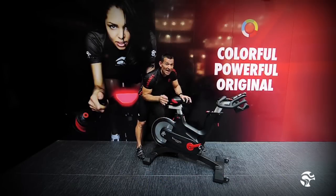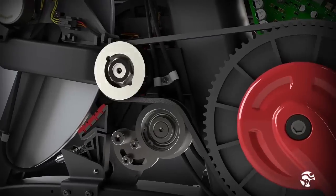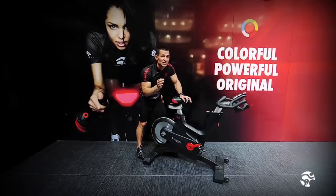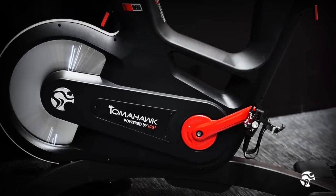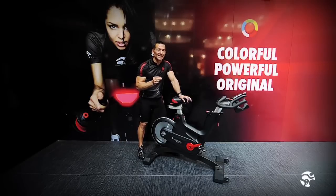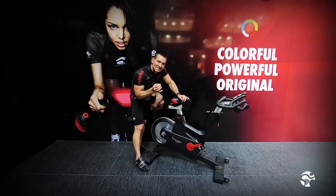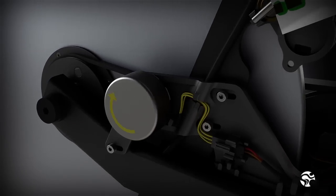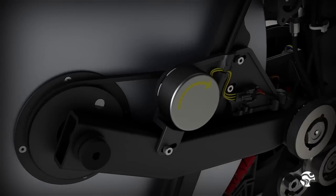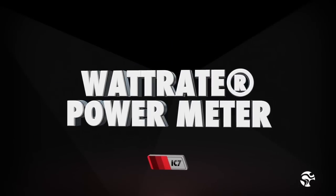We have a two-stage drivetrain — an industry first. There's a poly V belt on one side and a tooth belt on the other. Combined, they make for an 11 to 1 gear ratio, generating a very fast flywheel for a smooth and efficient pedal stroke while ensuring resistance is linear and progressive. The tooth belt gives a more authentic feel to the rider. We also have a generator connected to the flywheel which powers the console and eliminates thousands of dollars worth of replacement batteries.